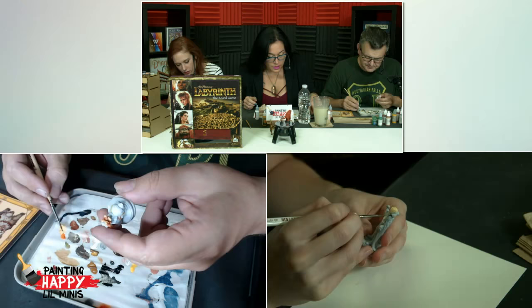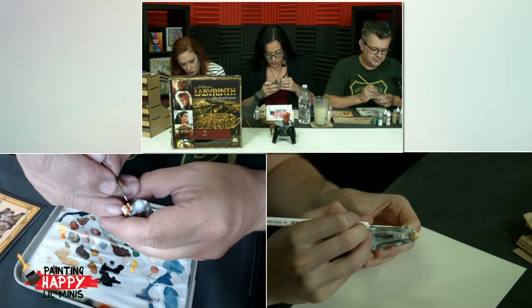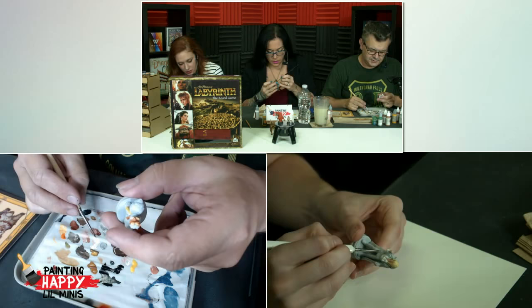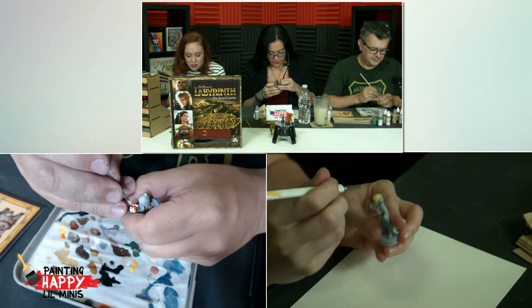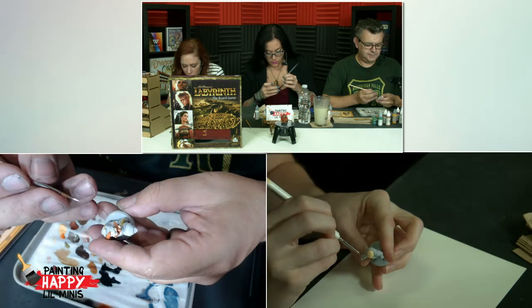I would definitely like to paint some goblins from this at some stage. Did either of you have the awesome goblins art book? Brian Froud was the guy who did all the concept sketches for the goblins, and they turned it into an awesome sort of background book. There are little stories about each of the goblins and what they do and how they interact with other goblins. Definitely check it out on Amazon.